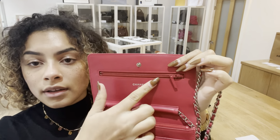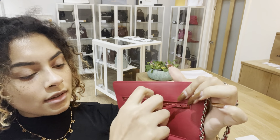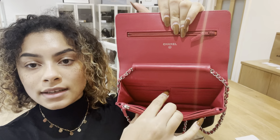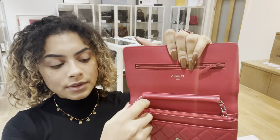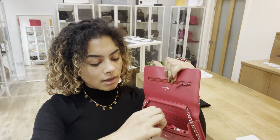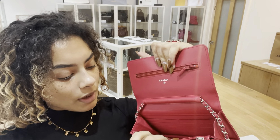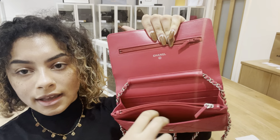Inside we've got one flat zipped pocket. And then we've got six card slots and one zipped section there. I'll just open that up and show you inside that little zip section. And then we've got one slip pocket here and one slip pocket here as well.